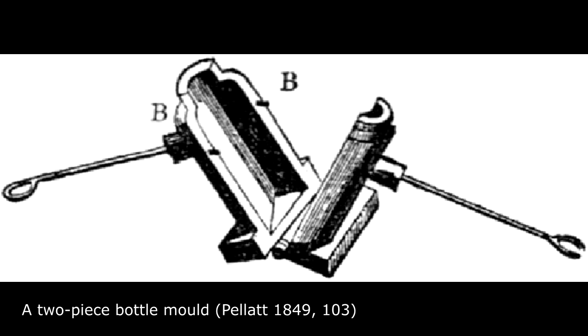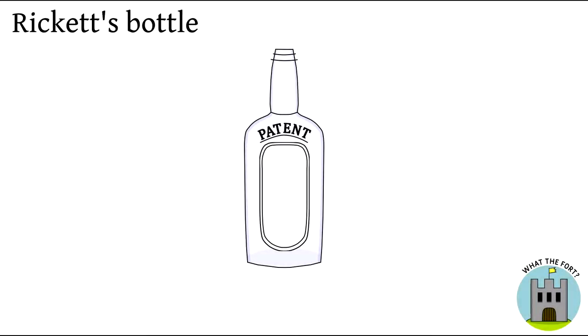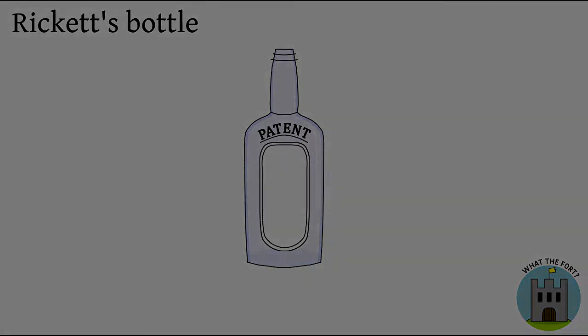In 1821, Henry Ricketts obtained a patent for a bottle mould. This allowed bottles to be made in a uniform size and letters and symbols could be embossed on the sides. The rims were still finished by hand at this stage. Machine finishing in the late 19th century allowed for the invention of the internal thread screw for sealing the bottle, and later the external thread screw with a metal cap, which became popular in the early 20th century.